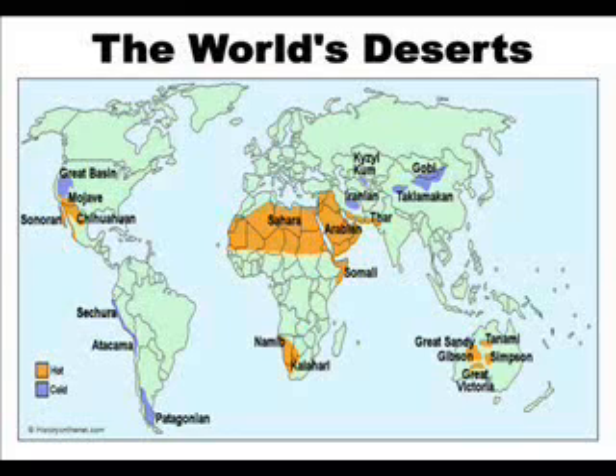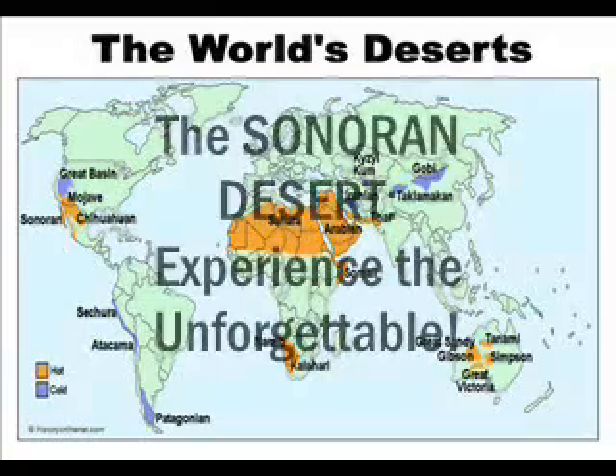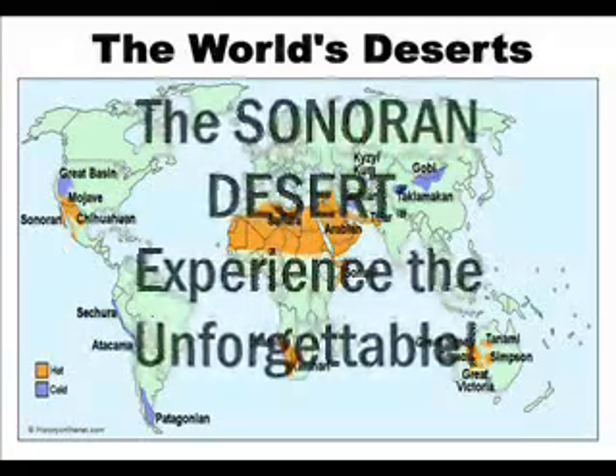There are many desert biomes in the world, but today we will take you to see the Sonoran Desert. The Sonoran Desert — experience the unforgettable.